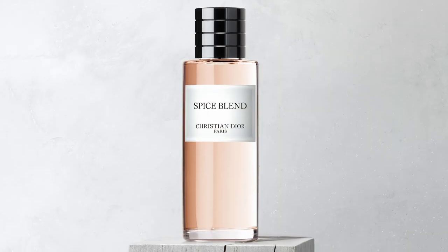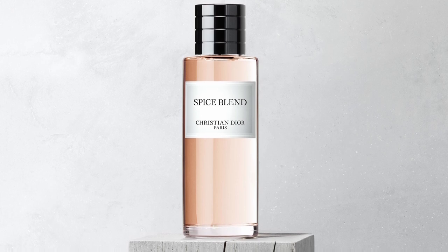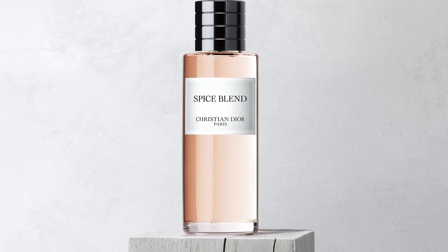Even today, besides just aftershave and shaving companies, there are companies still inspired by the smell of Bay Rum. One of those is Dior. One of the newer fragrances in the Dior private collection is Spice Blend, and Spice Blend is overtly inspired by Bay Rum — they even say it on their website. I don't think that Spice Blend necessarily smells that much like Bay Rum, but you can definitely tell they get some inspiration there, and they're kind of moving it in a Dior type of direction.